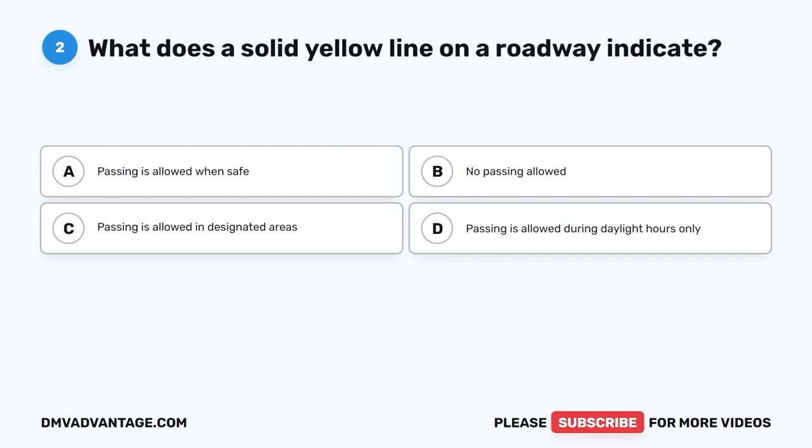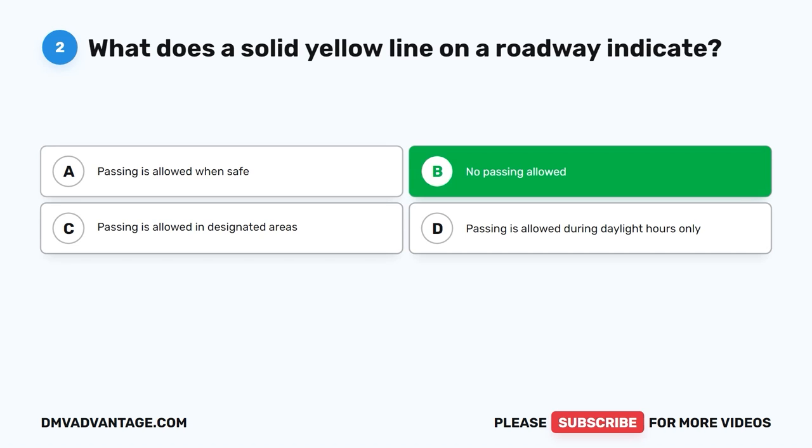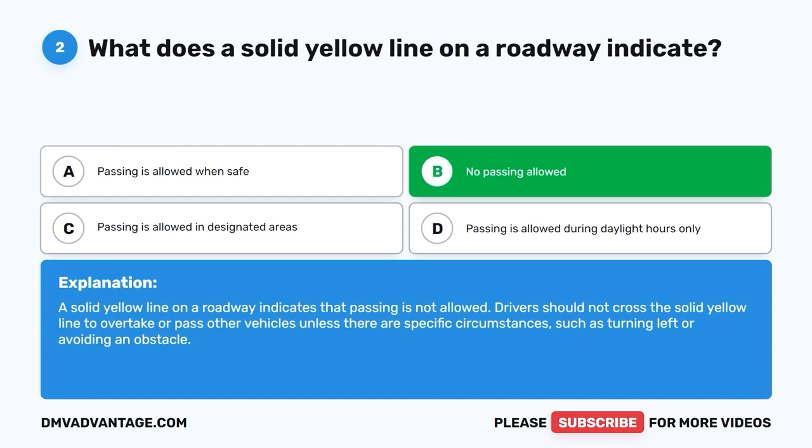Question 2: What does a solid yellow line on a roadway indicate? The correct answer is B, no passing allowed. A solid yellow line on a roadway indicates that passing is not allowed. Drivers should not cross the solid yellow line to overtake or pass other vehicles unless there are specific circumstances, such as turning left or avoiding an obstacle.